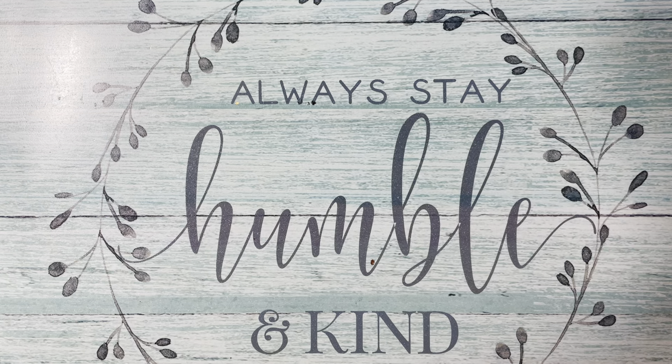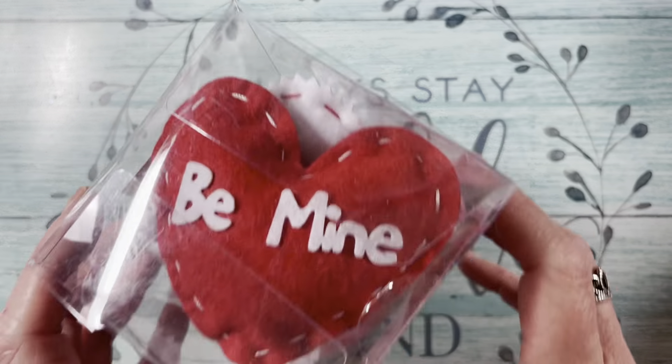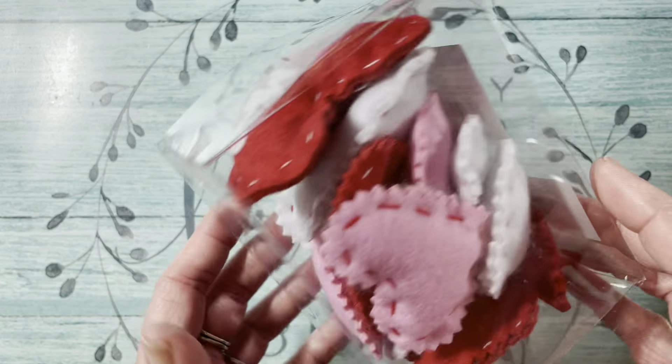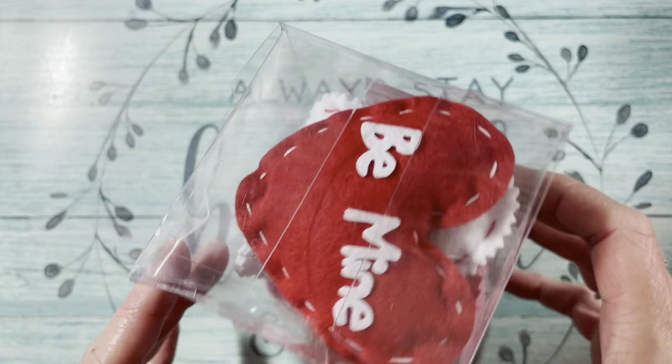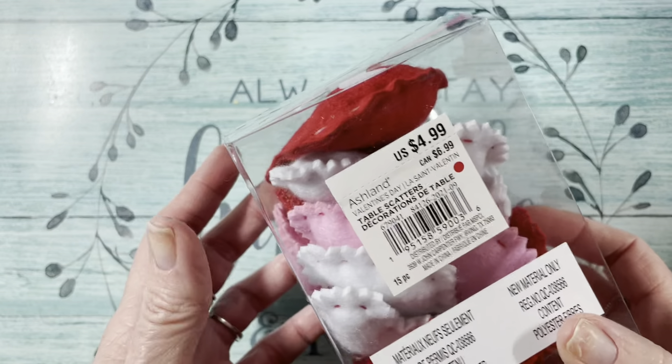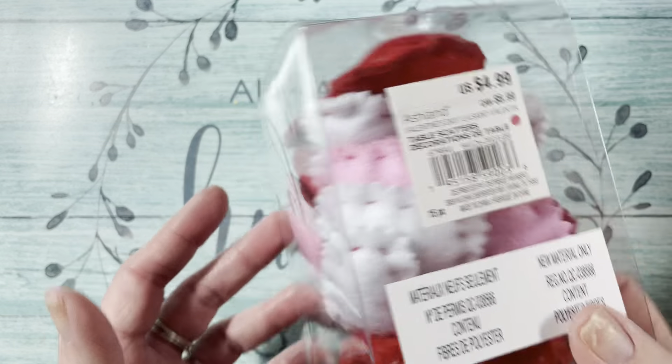Then my online order — I picked up these pillow hearts. They were $2.99, regularly $4.99, and they were 40% off. So cute.